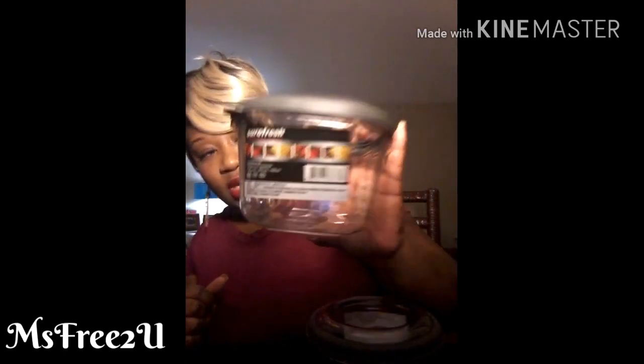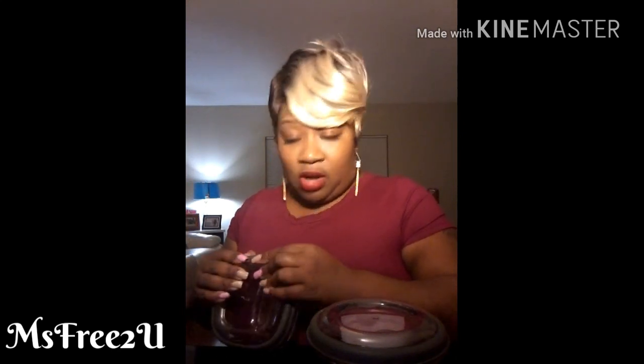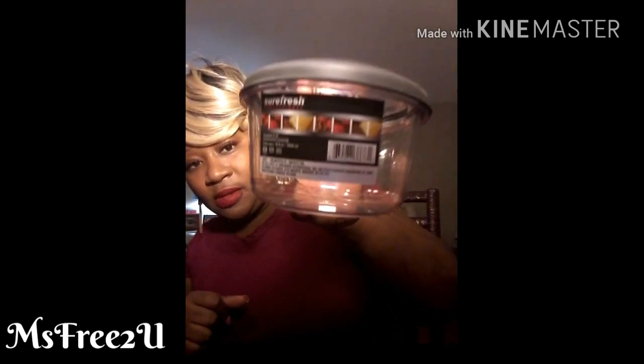I saw these really nice hard plastic containers — Sure Fresh Professional — nice size with a rubbery lid. I'll probably put fruit in them or use them for meal prep, since I'm trying to lose weight and tone up. I want to stay a plus-size diva as long as I'm healthy. I got a round one too — it holds about 4.38 cups.